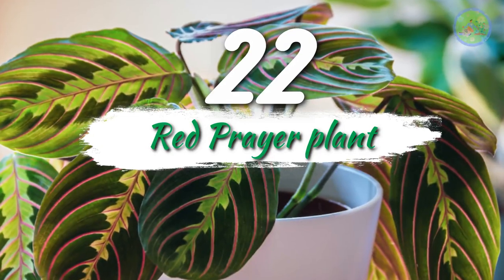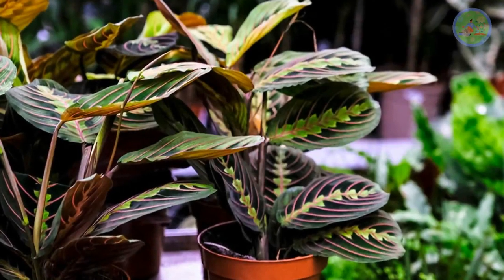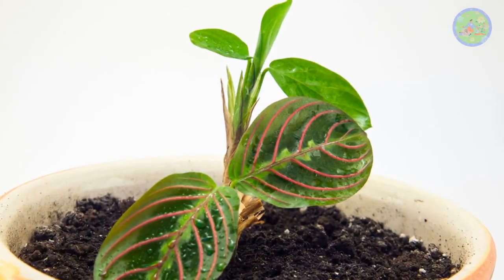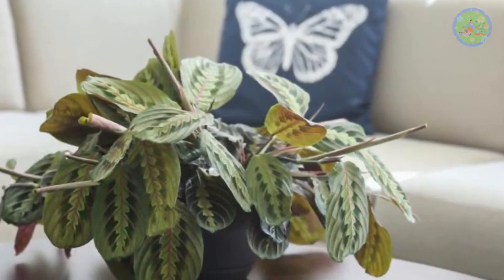Number 22: Red Prayer Plant. This is a brightly patterned plant with green leaves striped with bands of pink lines, making it attractive and calming. You can mist them to create a humid environment. Its oval-shaped leaves rise to an upright position in the evening.